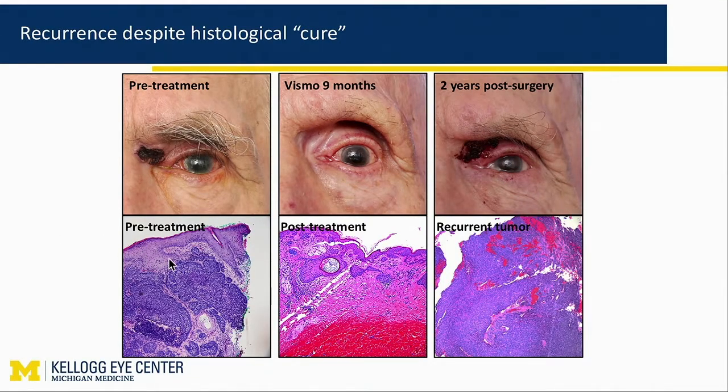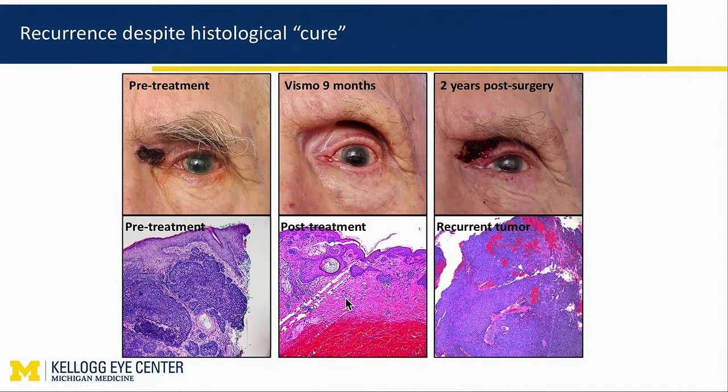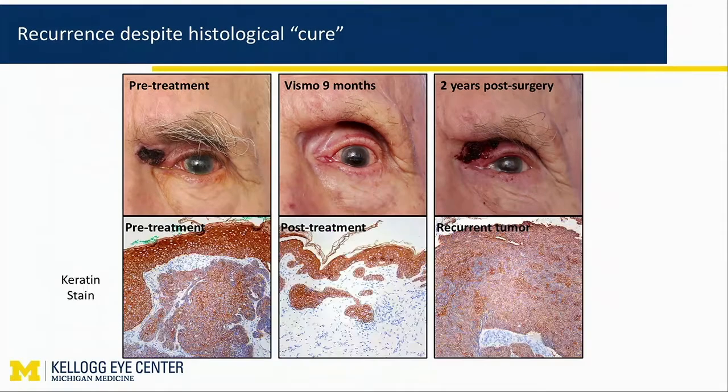Before treatment, this is the H&E. After treatment, no residual cancer as far as the pathologist is concerned — these are expert dermatopathologists at the University of Michigan. And then here we have the recurrent tumor. When you stain with keratin, something that is not usually done, here's the cancer — before, they tell you that this is not cancer, there's no cancer here. They read this as just a typical hair follicle. But it has keratin staining past the basement membrane. So to us, it's highly suspicious for residual invasive cancer.